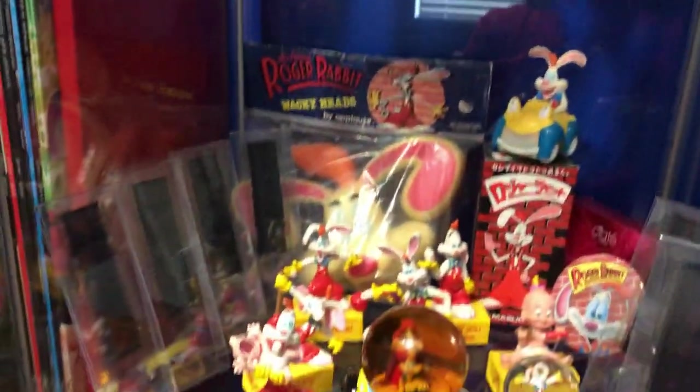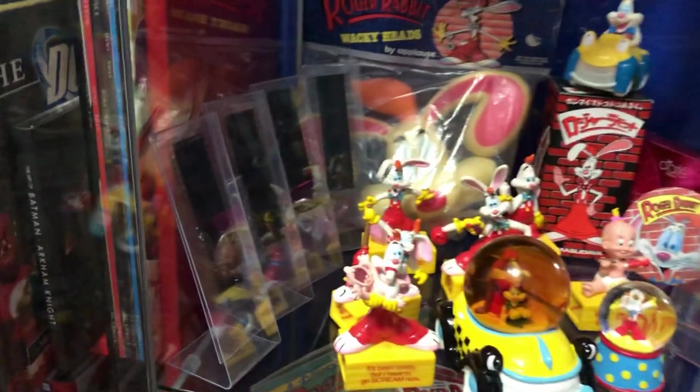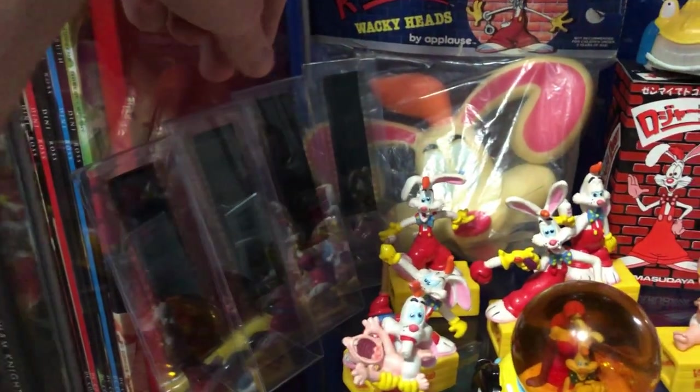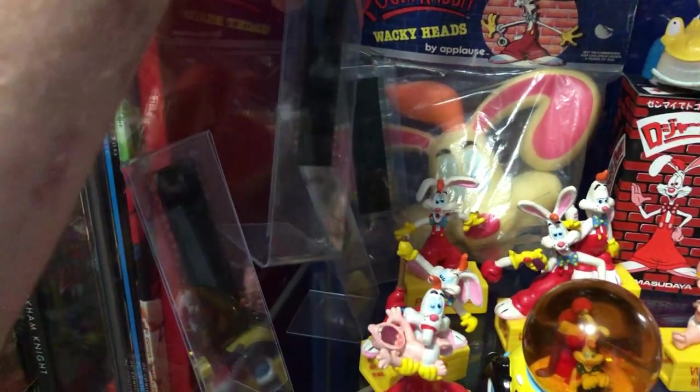Let's pick one of these random film strips and see what's in there. This is from the opening cartoon scene that he was filming in the movie - I recognize that. And then over here we've got the Maroon Cartoons logo, which looks like the Looney Tunes logo, of course.